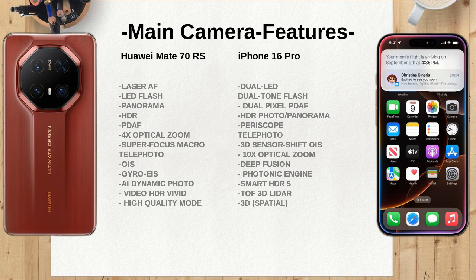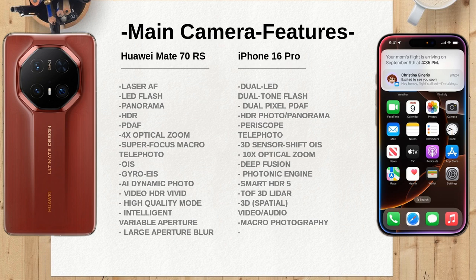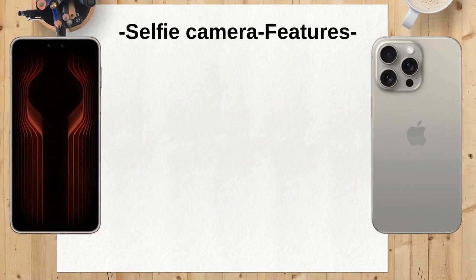The Huawei Mate 70 RS has a resolution of 3216 by 1440 pixels, while the iPhone 16 Pro offers 2622 by 1206 pixels. The higher pixel density on the Mate 70 RS could result in sharper visuals, making it appealing for media consumption.